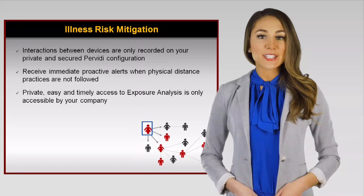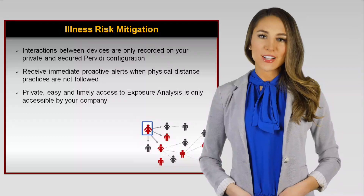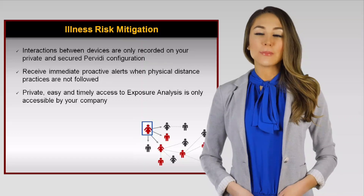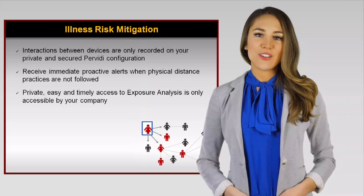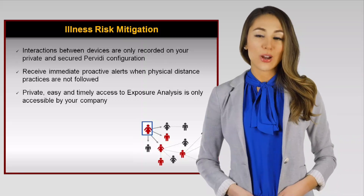This can help to contain the spread of COVID-19 and reduce the risk of worksite closures. Almost every workplace already requires their employees, contractors, and visitors to follow specific procedures, including wearing badges or access cards for workplace security. Perviti's distancing app is a small extension of this, which includes using smart devices that record and notify workers about physical proximity between workers while they are at work.